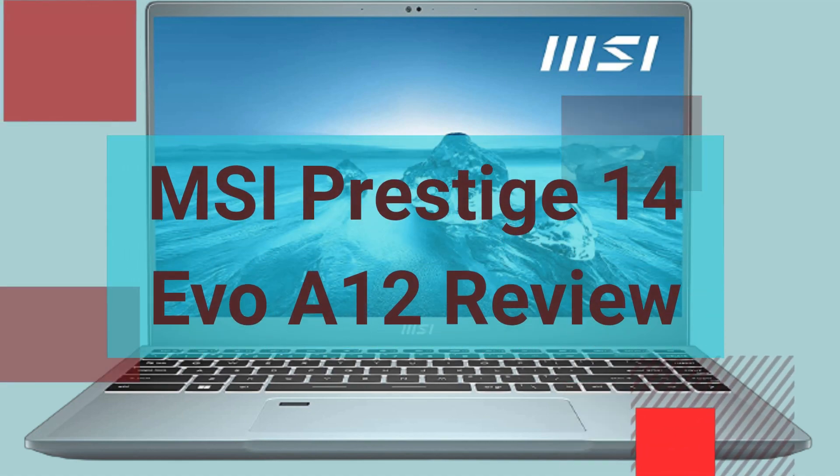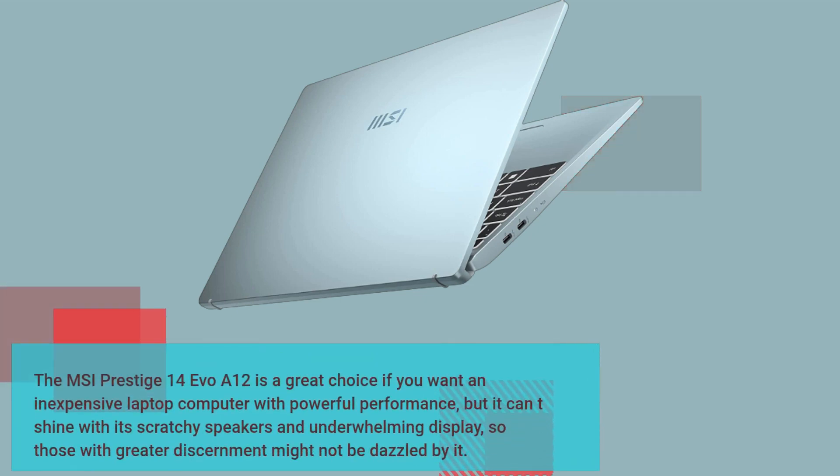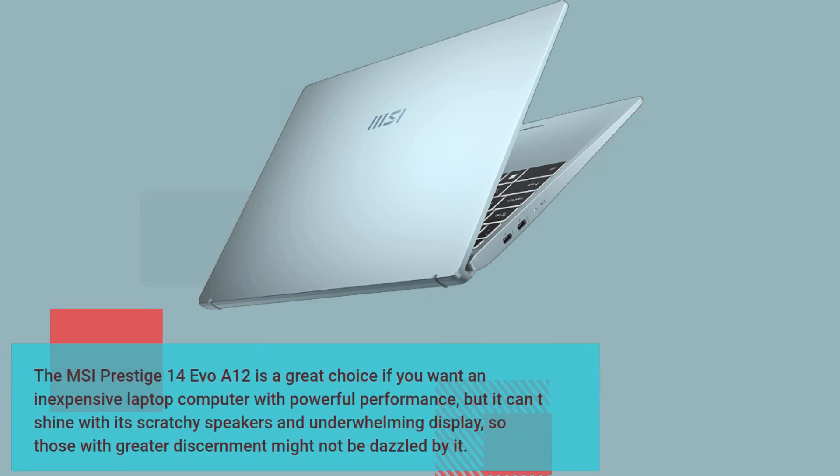MSI Prestige 14 Evo A12 Review. The MSI Prestige 14 Evo A12 is a great choice if you want an inexpensive laptop computer with powerful performance, but it can't shine with its scratchy speakers and underwhelming display, so those with greater discernment might not be dazzled by it.